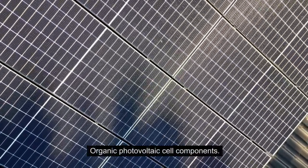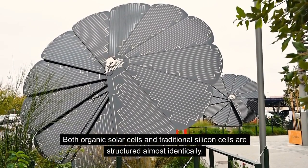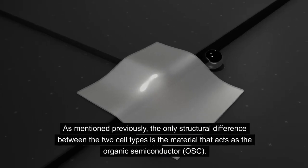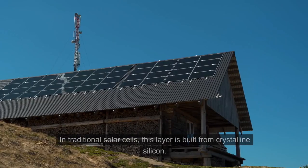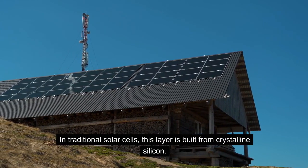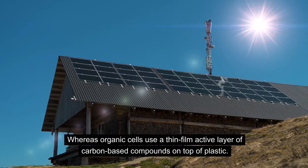Organic Photovoltaic Cell Components. Both organic solar cells and traditional silicon cells are structured almost identically. The only structural difference between the two cell types is the material that acts as the organic semiconductor, or OSC. In traditional solar cells, this layer is built from crystalline silicon, whereas organic cells use a thin film active layer of carbon-based compounds on top of plastic.